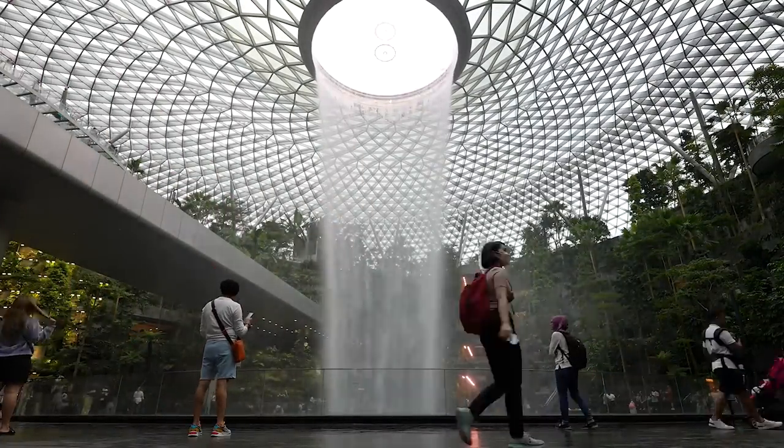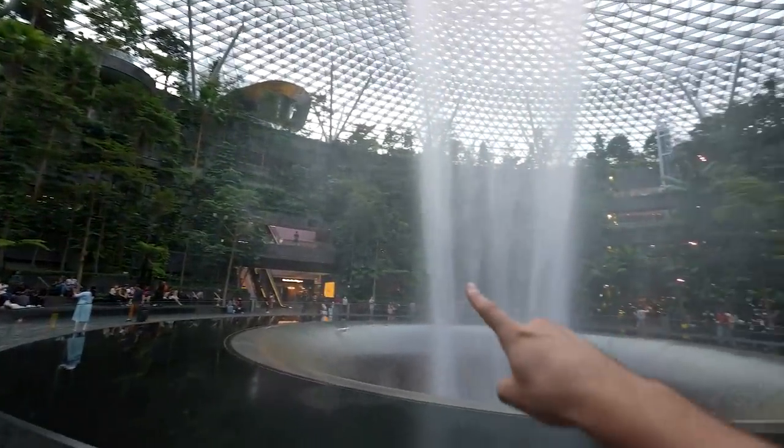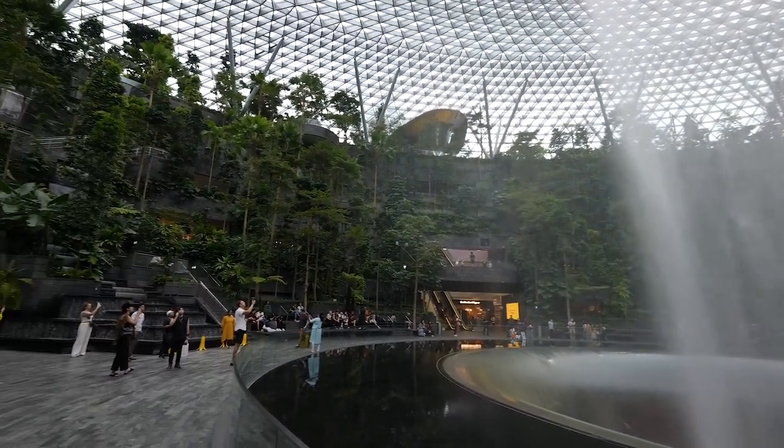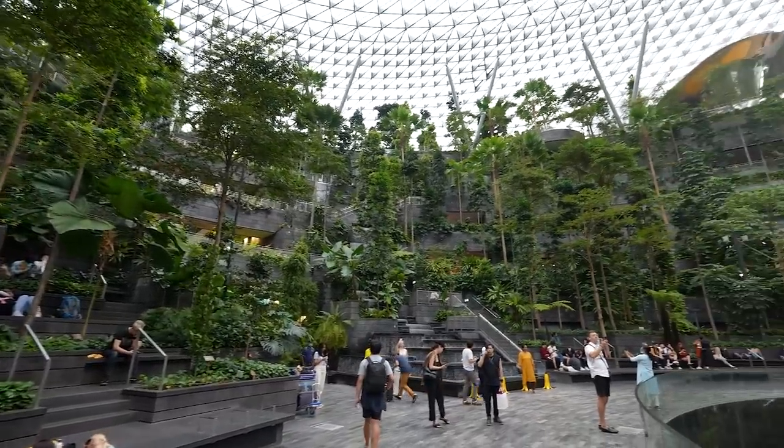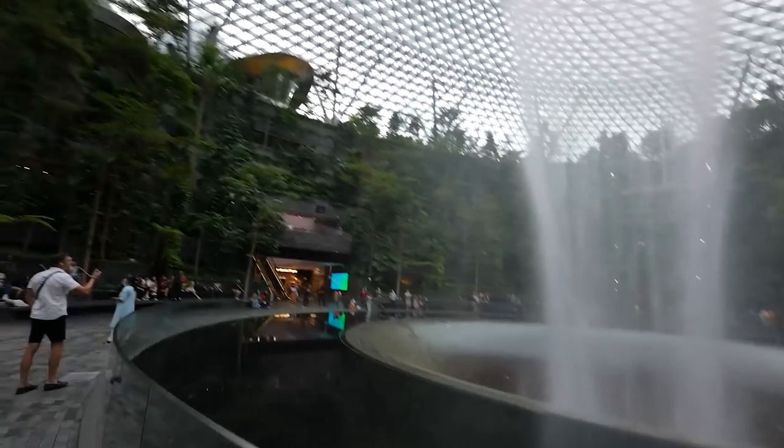There's not many countries that would attempt to do something like that inside of an airport. Let me know down in the comments section if you've ever seen anything as cool as that in an airport. And to be honest, it's not even just the waterfall — just look around, man. This is literally a botanic garden. This is not what you expect to see when you're literally about to take a plane. I would suggest if you're coming to Singapore Changi Airport, you come here a few hours in advance because you want to have all the time in the world to look around this place. It's absolutely incredible.